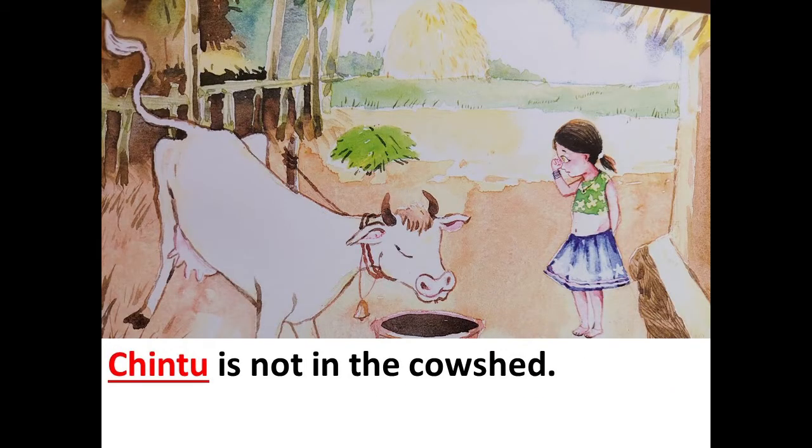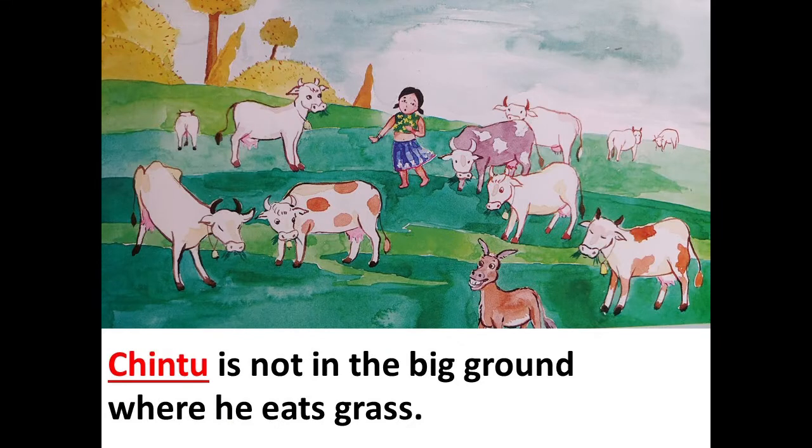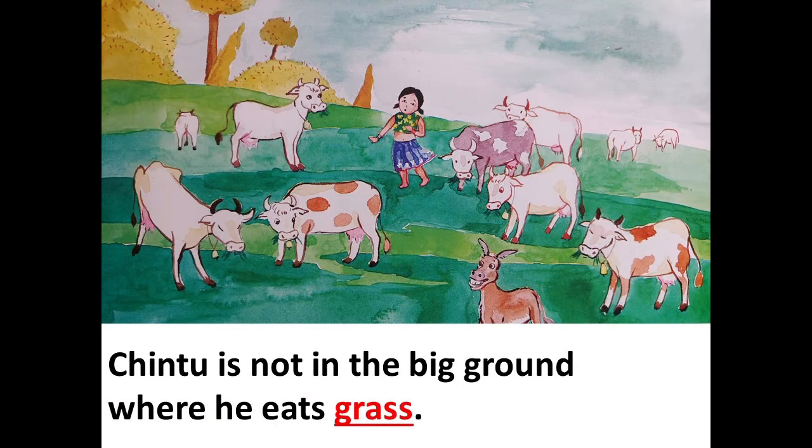Chintu is not in the cow shed. Chintu is not drinking water at the village river. Chintu is not in the big ground where he eats grass.